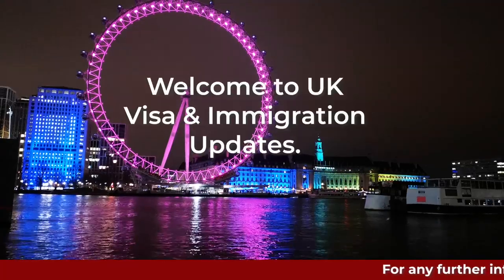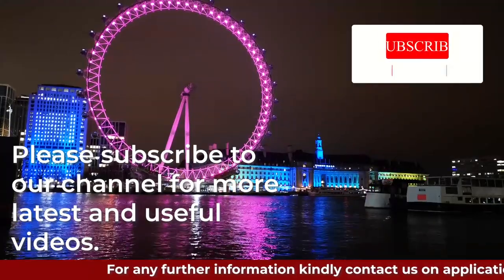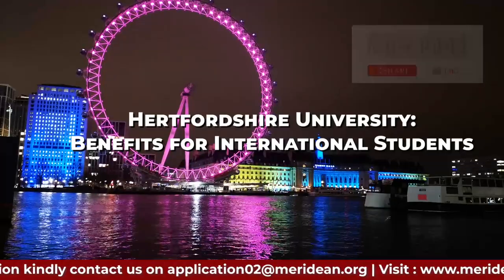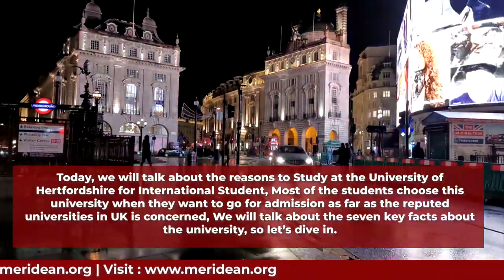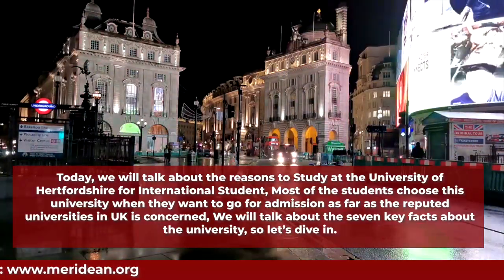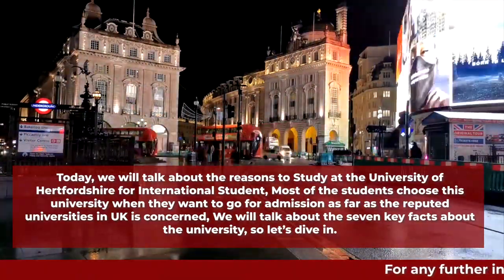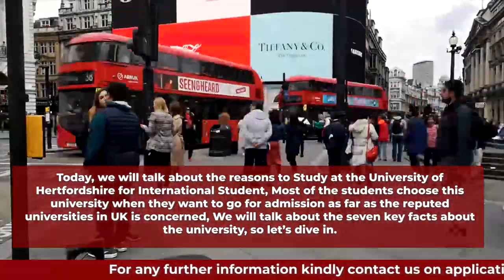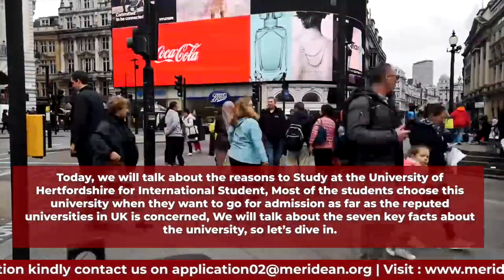Hi guys, welcome to UK Visa and Immigration Update. Please subscribe to our channel for more latest and useful videos. Today we will talk about the University of Hertfordshire and its benefits for international students — specifically seven key facts about the university.